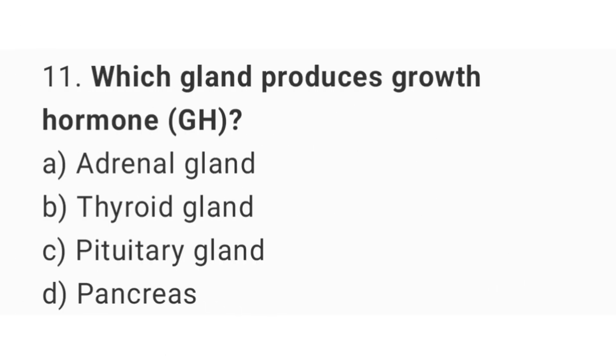Question number 11: Which gland produces growth hormone? The right answer is option C, pituitary gland.